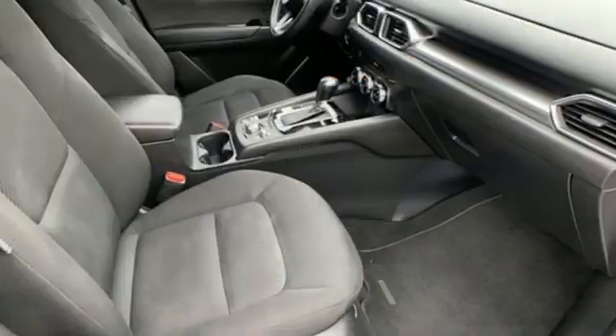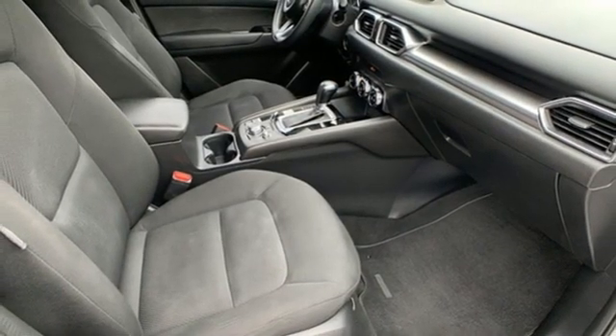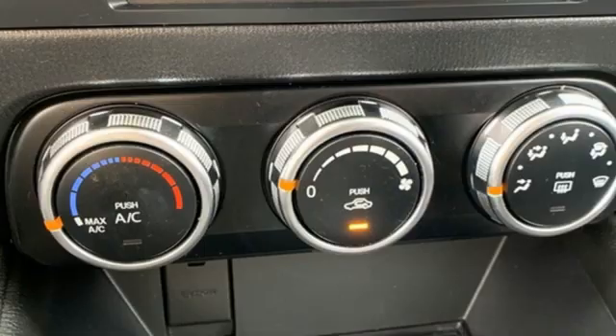Pearl coat paint, selective service internet access, and LED low and high beam headlights.